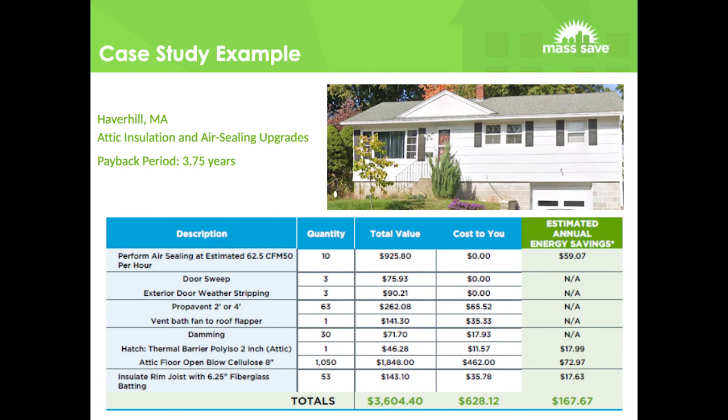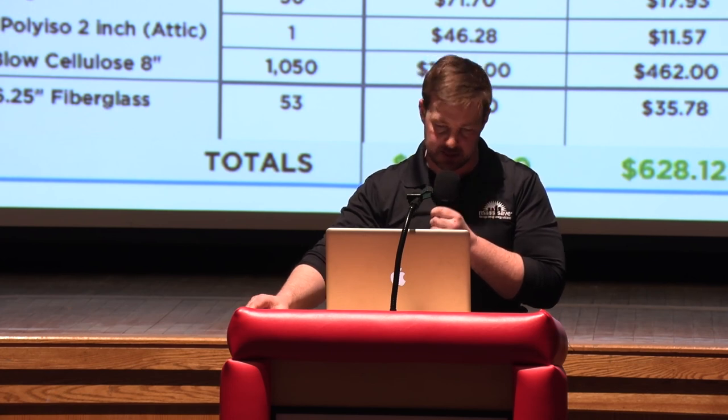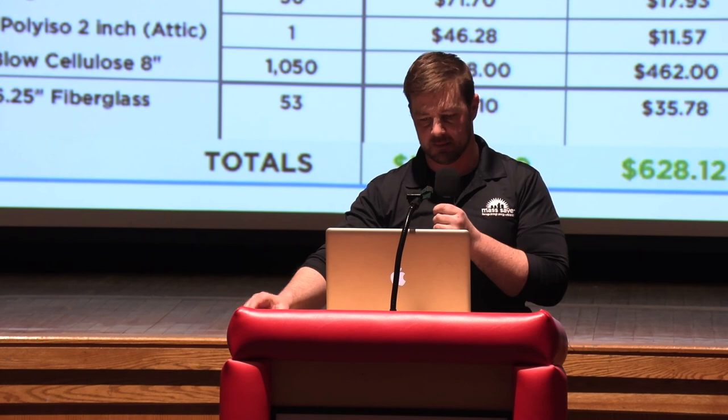The site visit reports and proposals you get after the assessment: a typical example for an untouched house would include 10 hours of air sealing — which also includes weatherstripping kits on your doors — venting bath fans if they're still unvented, insulation in the attic, and insulating the rim joist in the basement. That's my boilerplate walkthrough of the residential energy program, and I'm happy to field any questions.